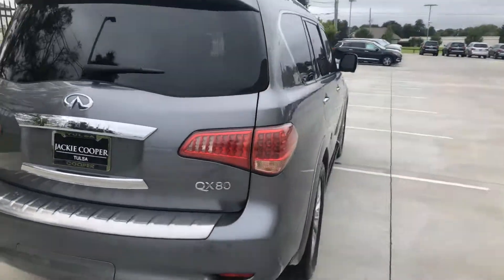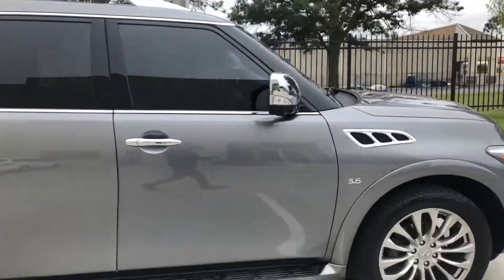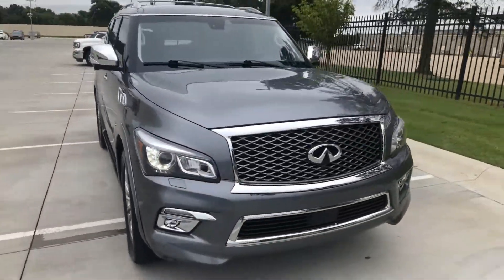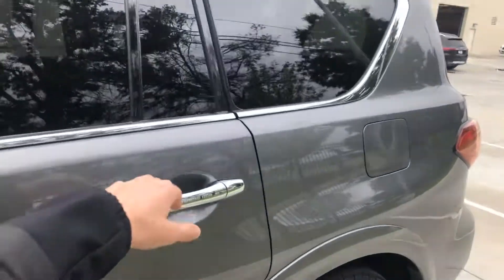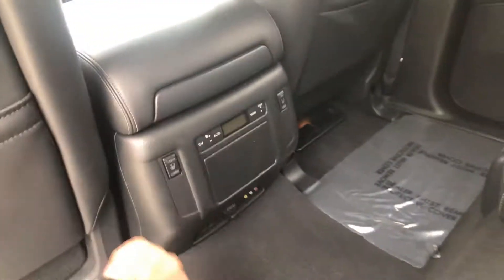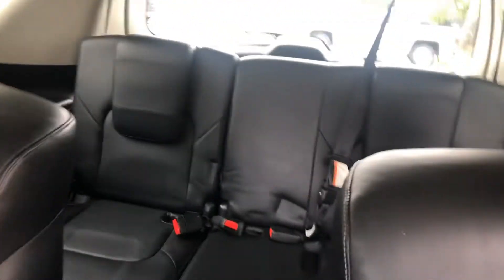This is all-wheel drive, it's got 22s, and this is the sensory package and theater package as well. There's our black graphite. The theater package includes rear heated seats, rear AC controls, and an input for your theater system. And there's our third row.